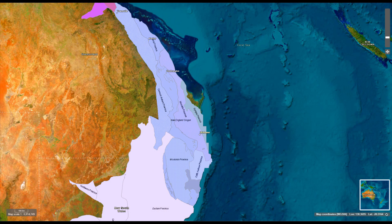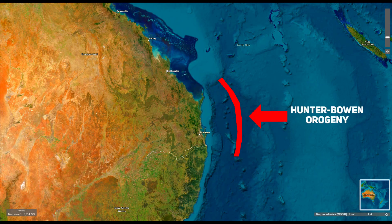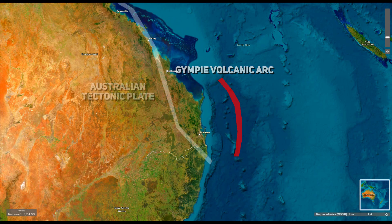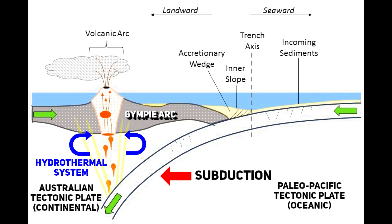Whilst associated with the New England Orogen, the Gympie Province has its own designation. It has been interpreted as including components of an evolving volcanic arc that collided with the eastern margin of the Australian continent in the early to middle Triassic. The Gympie region actually developed outside of continental Australia as a standalone volcanic arc in the open ocean, only becoming accreted to mainland Australia during the Hunter-Bowen Orogeny. During the early to middle Paleozoic era, around 541 to 298 million years ago, subduction of the Paleo-Pacific Oceanic Plate beneath the Australian continent led to the formation of volcanic arcs and the emplacement of granitic batholiths — a key driver of the geological processes that formed the gold deposits.